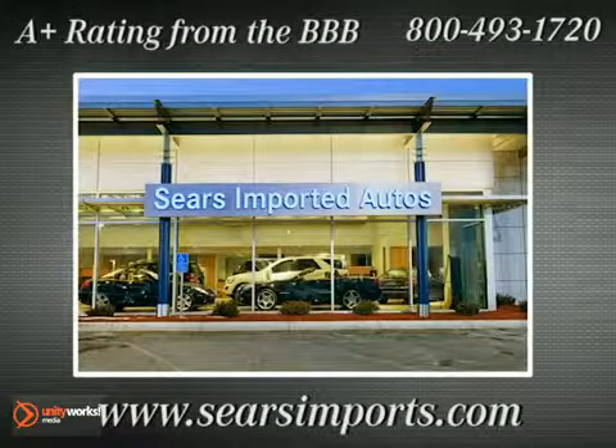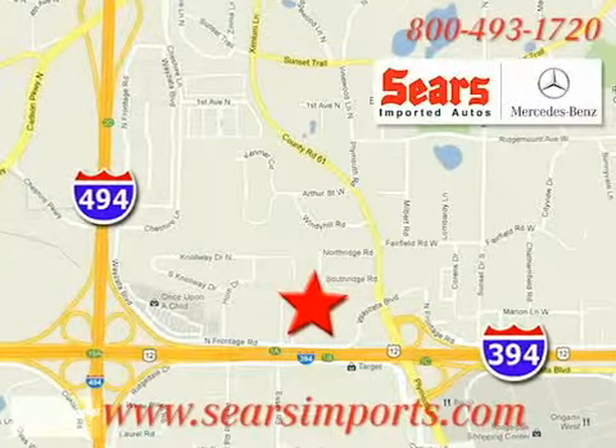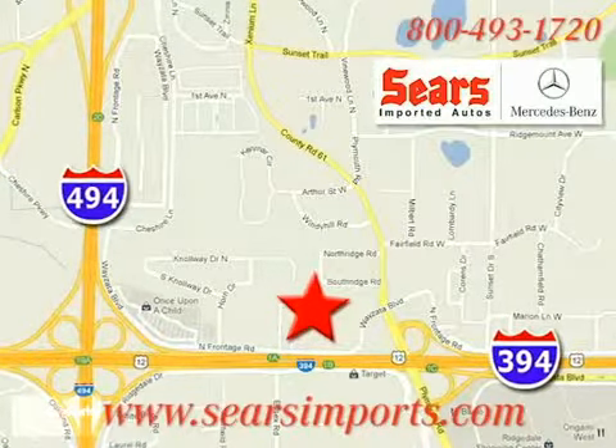That's Sears Imported Autos. We're conveniently located at 13500 Wyzetta Boulevard in Minnetonka, Minnesota.